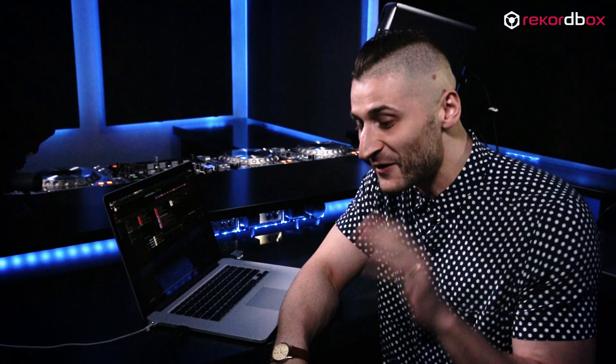What Pioneer have done is they've just made everything quicker. In my eyes, it's now perfect. Knowing you've got RecordBox backing you up and it's all going to work on the night is actually crucial and I couldn't live without it.